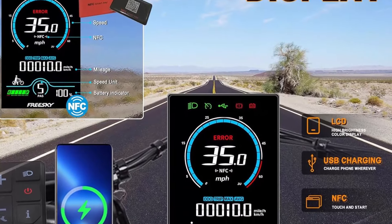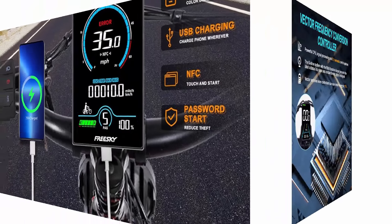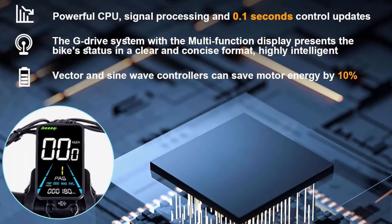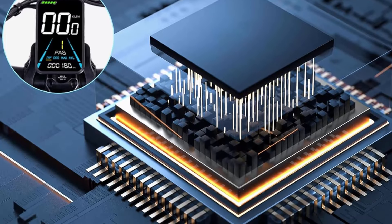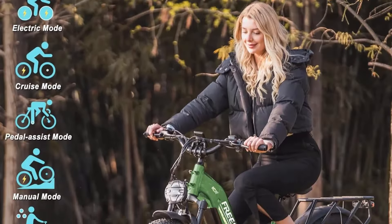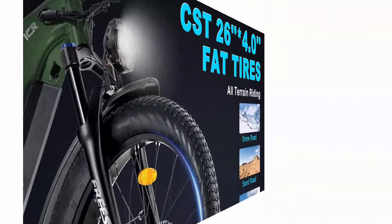Free Ski Electric Bike adopts a 48V 20AH removable high-capacity battery with a maximum range of 45–90 miles. The built-in battery design improves anti-collision, waterproof, dustproof, and anti-theft protection, and enhances the service life.